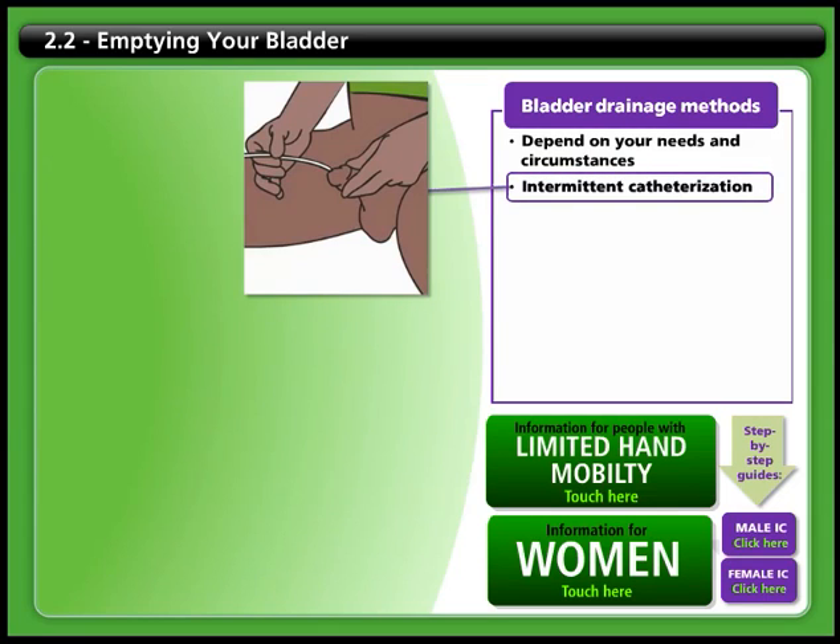One option is intermittent catheterization, often called simply IC. This involves inserting a catheter into the bladder on a regular schedule to empty the urine. It's important to use good technique and proper cleanliness when you IC in order to reduce the risk of infections.